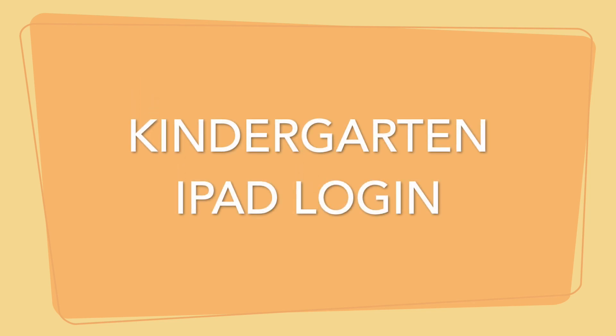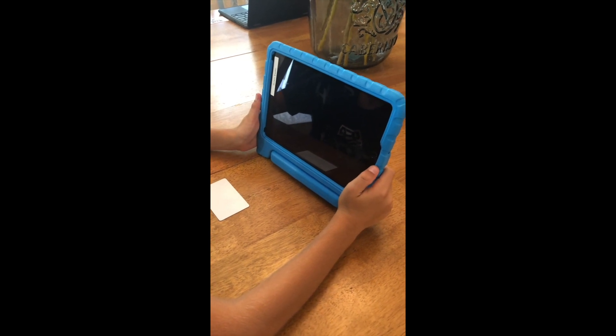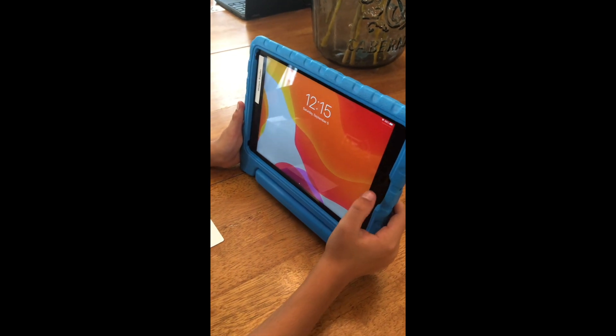All kindergartners have been issued an iPad. To start, press the home button, then press the home button again.